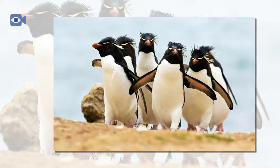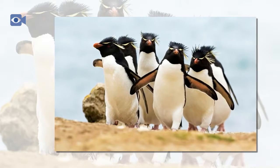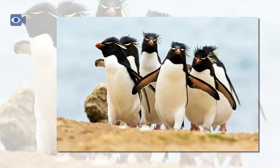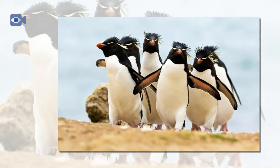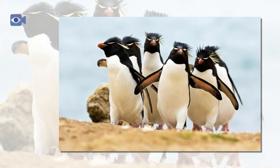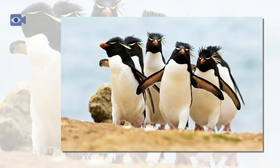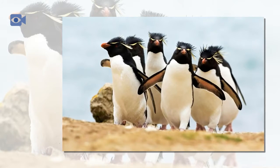Rockhopper penguin populations have also been seriously affected by human hunting, and are easily affected by changes in the water from oil spills and chemical pollutants. Rockhopper penguins nest on beaches, high up on the cliffs, and sometimes inland throughout the sub-Antarctic — these sites are known as rookeries. The female Rockhopper penguin lays two eggs, which are incubated for just over a month, and the chicks usually fledge, leaving the nest, when they are between two and three months old.